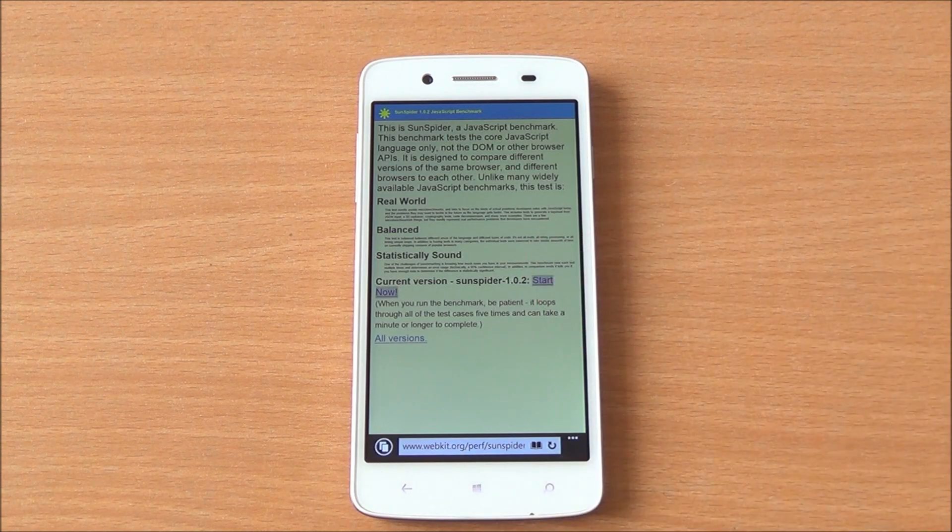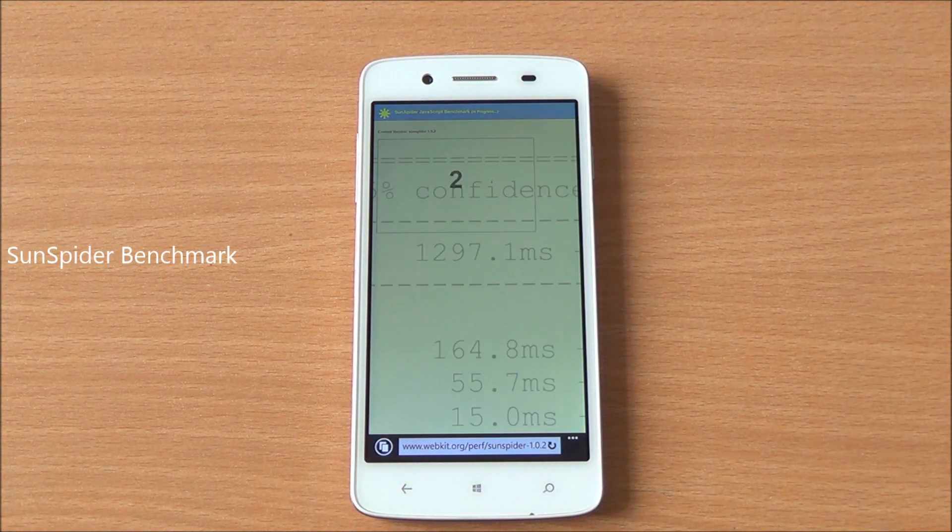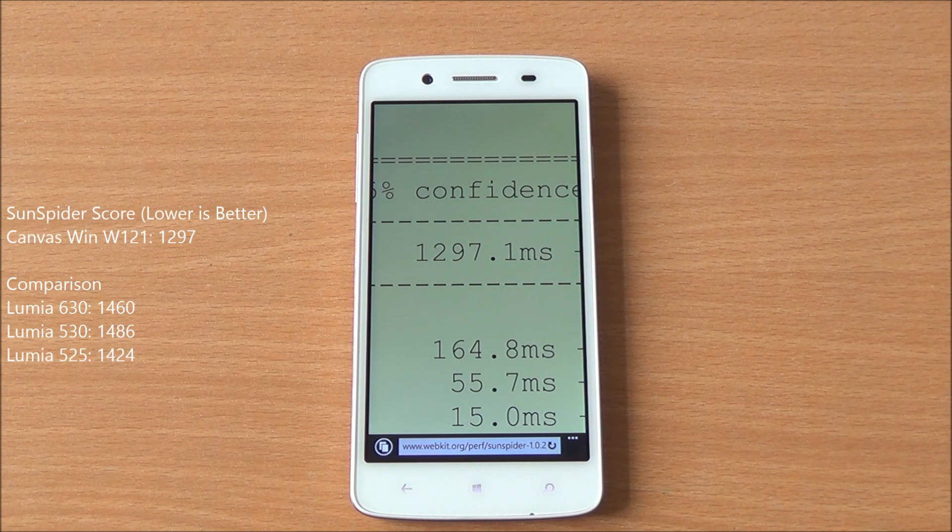Now we are running the SunSpider benchmark, which is a JavaScript benchmark. It has given us a score of 1297.1, which is lower than both the Lumia 530 and 630 — and that is actually a good thing.